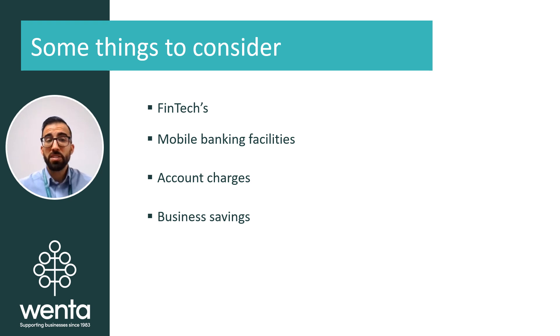There are other considerations you can take when looking at opening an account for your business, which you may perhaps not have thought of just yet. You may have heard of the term fintechs being used when looking at banking options. Fintechs is short for financial technology, and when it comes to banking, it refers to financial technology companies such as Tide, Revolut, or Monzo, for example, who use financial technology to provide their services.